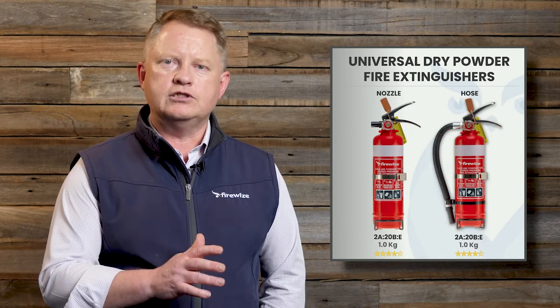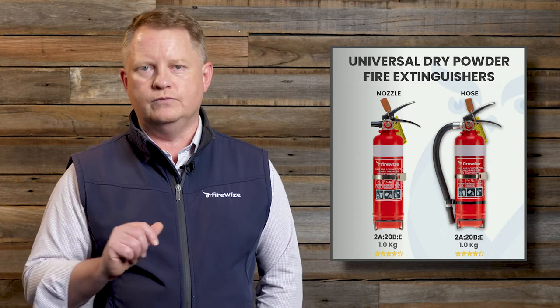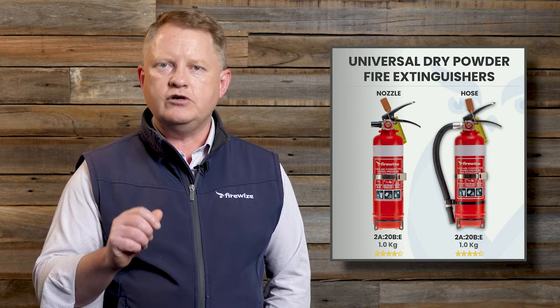There are two variants of the 1kg and 1.5kg fire extinguisher, with an option for either a hose or a nozzle. We recommend choosing the extinguisher with the hose because it is more flexible and enables the user to direct the extinguishing agent at the seat of the fire more effectively.